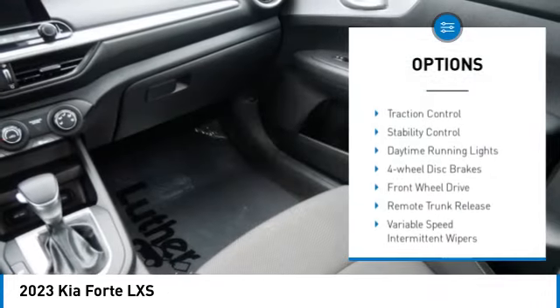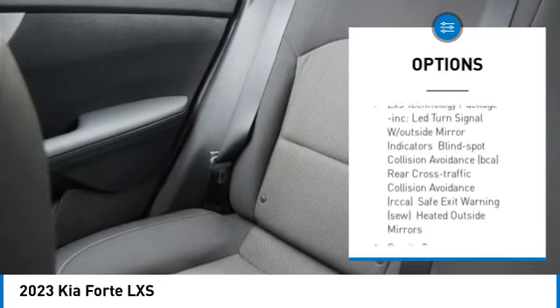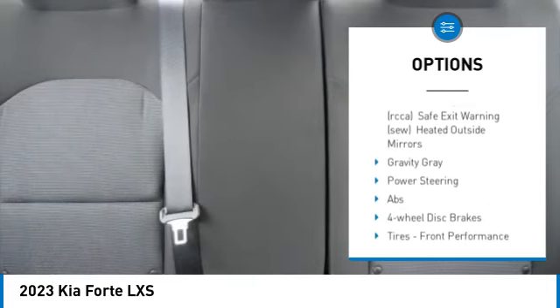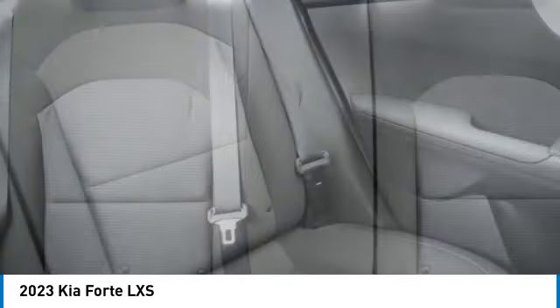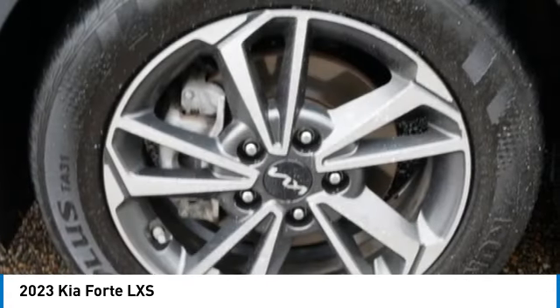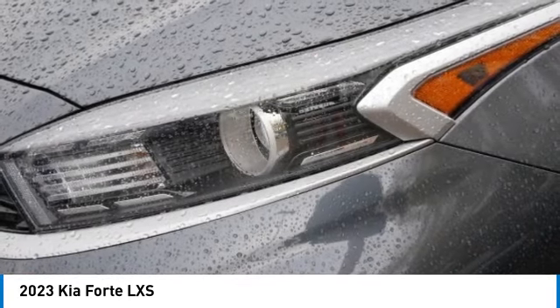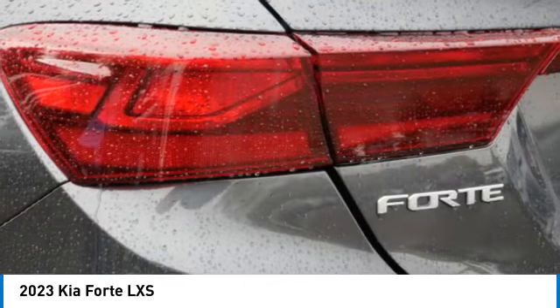Here are some of this vehicle's great options: tire pressure monitor, aluminum wheels, brake assist, traction control, stability control, daytime running lights, four-wheel disc brakes, front-wheel drive, remote trunk release, and variable speed intermittent wipers. Searching for a dependable vehicle that looks great too? You've found it — so stop in today.